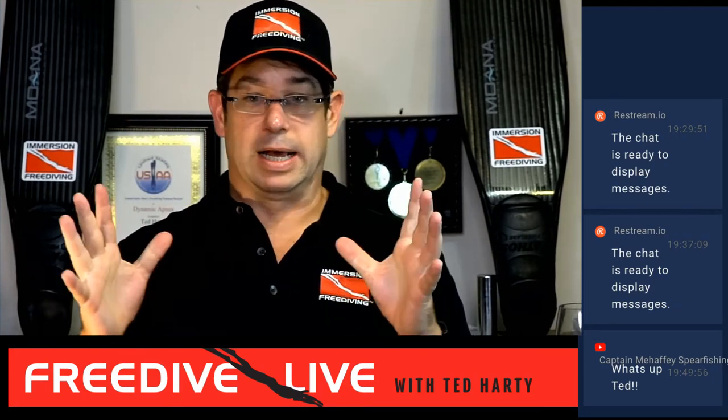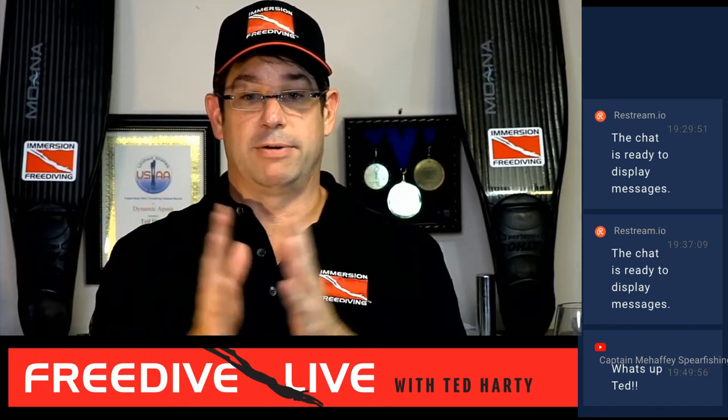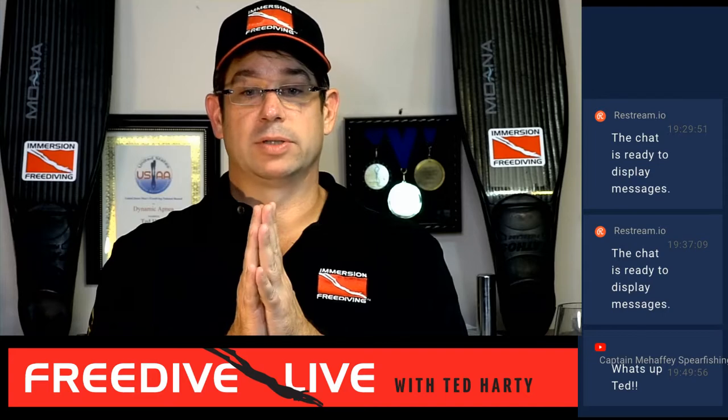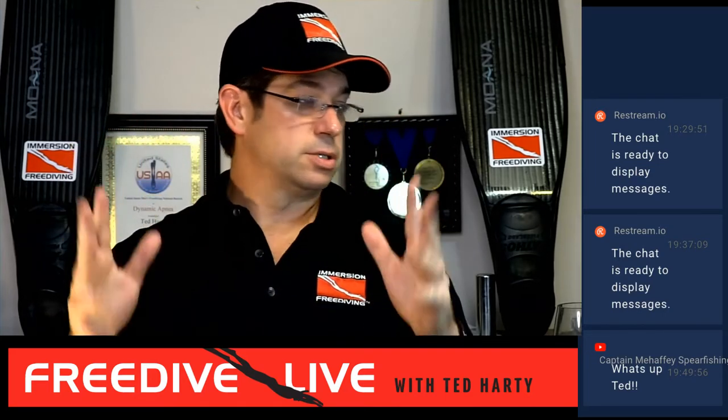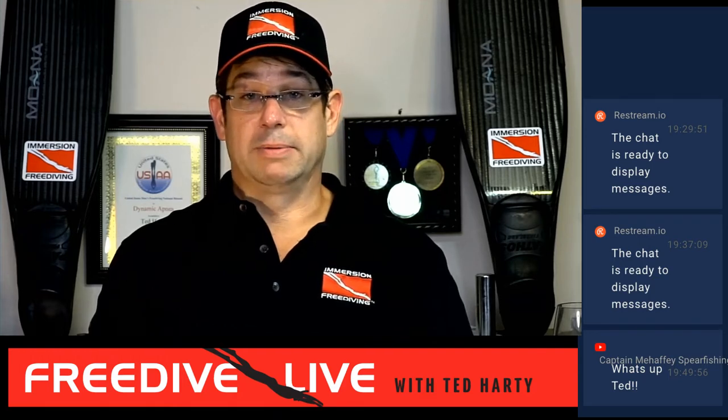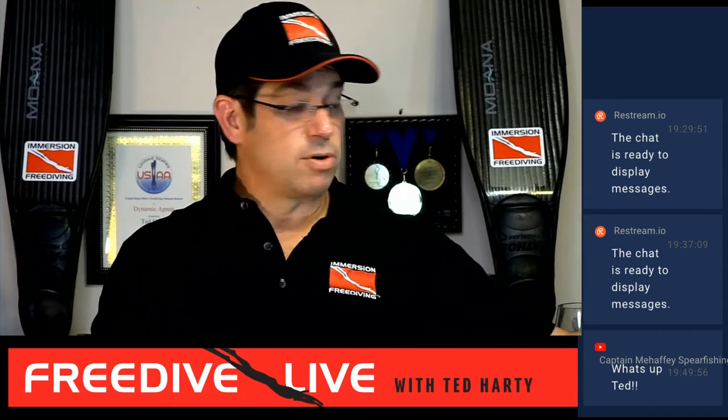For those tuning in, I'm about 45 minutes delayed because I am not a technical person and I wanted to strangle my camera and the connections and all sorts of stuff. But that's why the show was delayed. So let's go over the game plan.